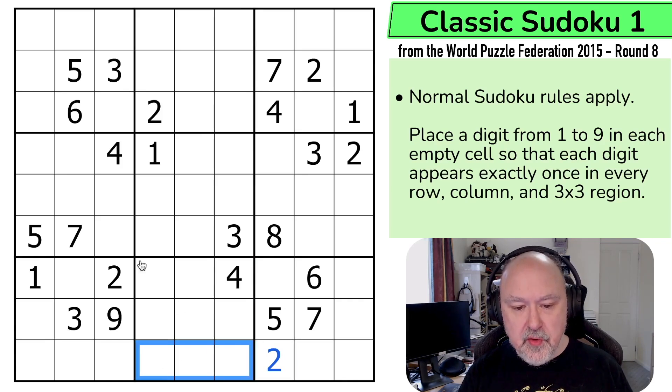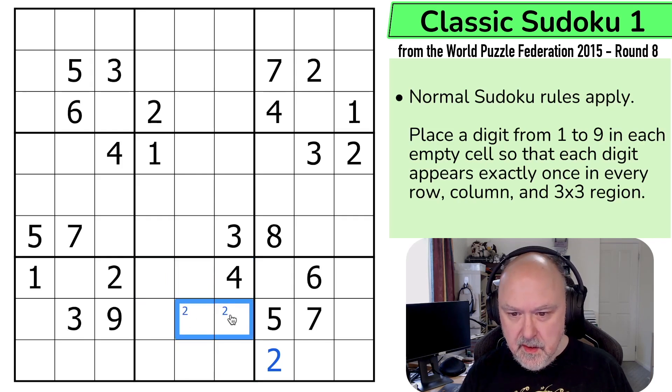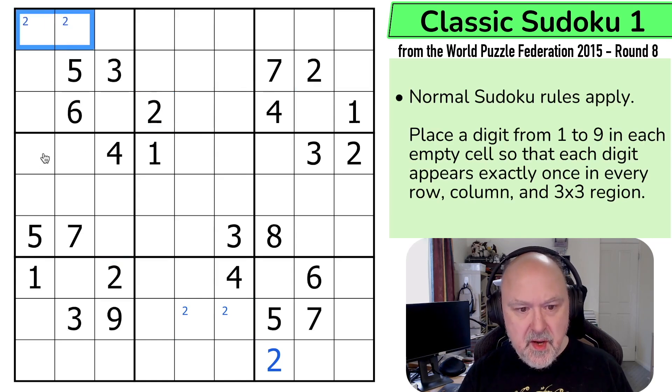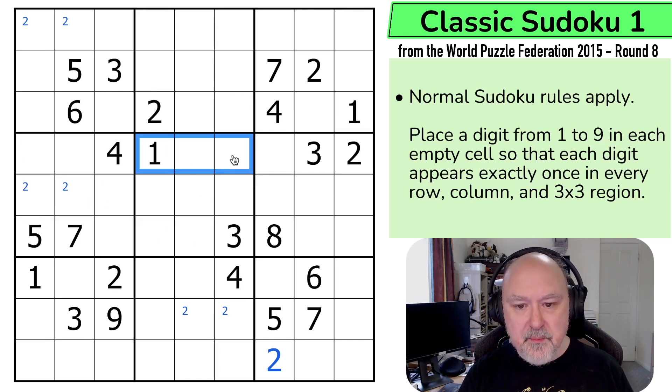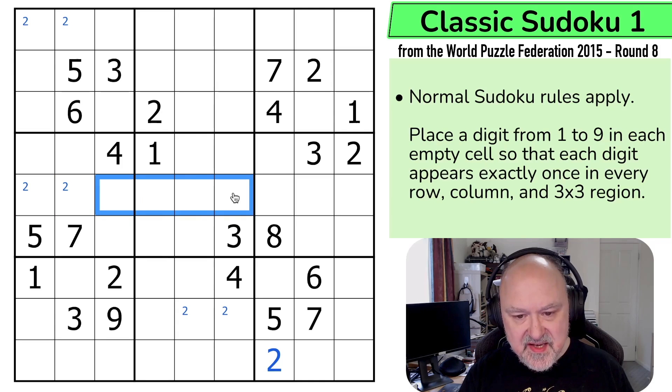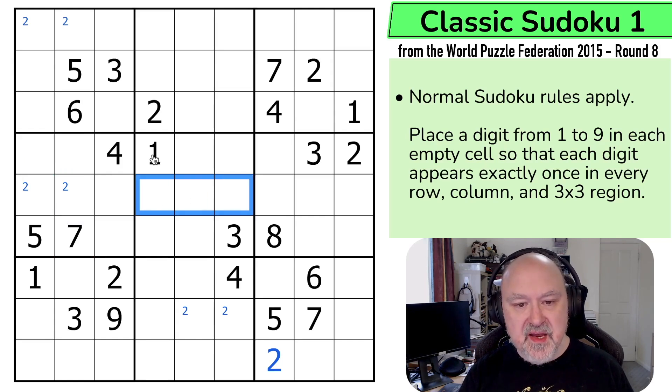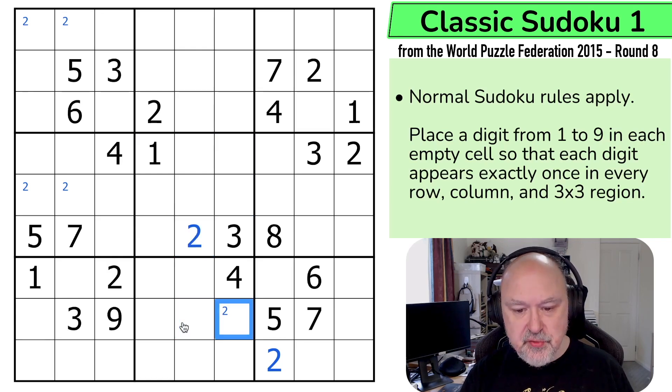This two eliminates two from all of those; this two eliminates two from those; this two eliminates two from there, and I can put a two corner mark in there. Two, two, and two allows me to put two into one of those, but I can take this further. These twos are pointing — if I put two anywhere in these three cells, that would eliminate two from both of those and I couldn't put a two at all in box four. So two can't be in those, can't be in those, and this two is looking down — so this is a two, meaning this is a two.